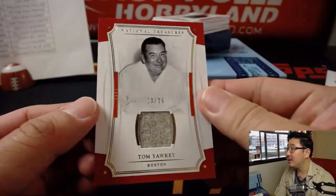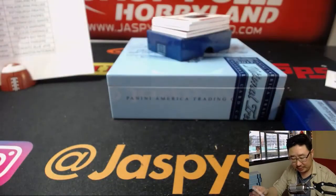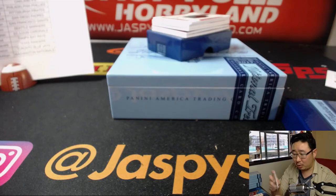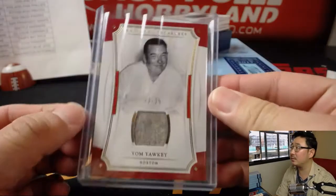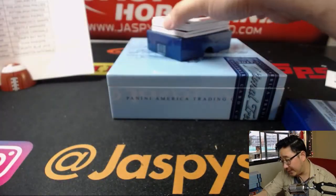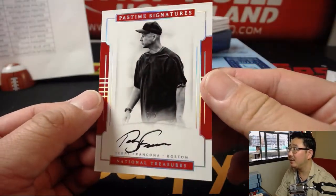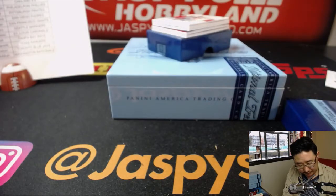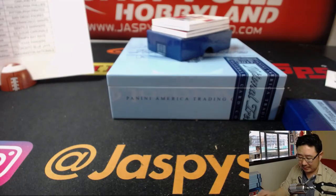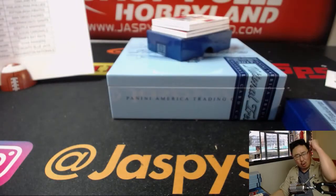Out of 25, another one for the Red Sox — Tom Yawkey, 13 out of 25, game-used material. Paul Kuhl Whitlock with the Boston Red Sox. And more Red Sox — five out of five — Terry Francona. Nice, he's got a nice autograph. Paul Kuhl Whitlock hitting well with the Bo Sox! All aboard the Big Hit Express! Whoop whoop.